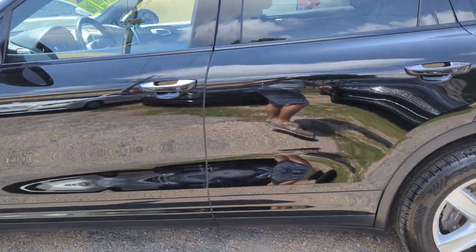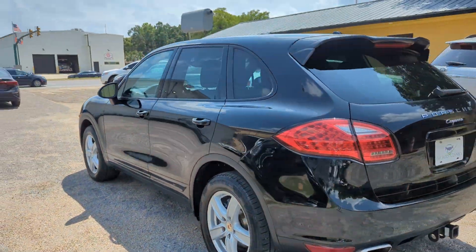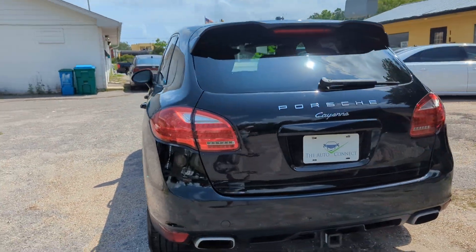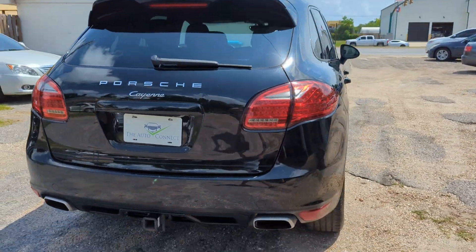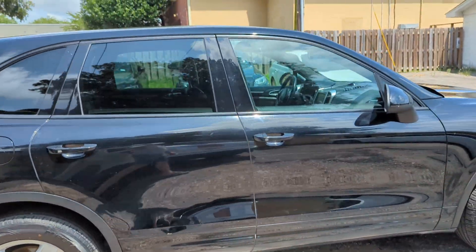I want to point out a couple little dings — it's got a ding here, a ding there in the rear. Drives really well, black on black, comes with a tow hitch, moonroof, heated seats, and Bluetooth.